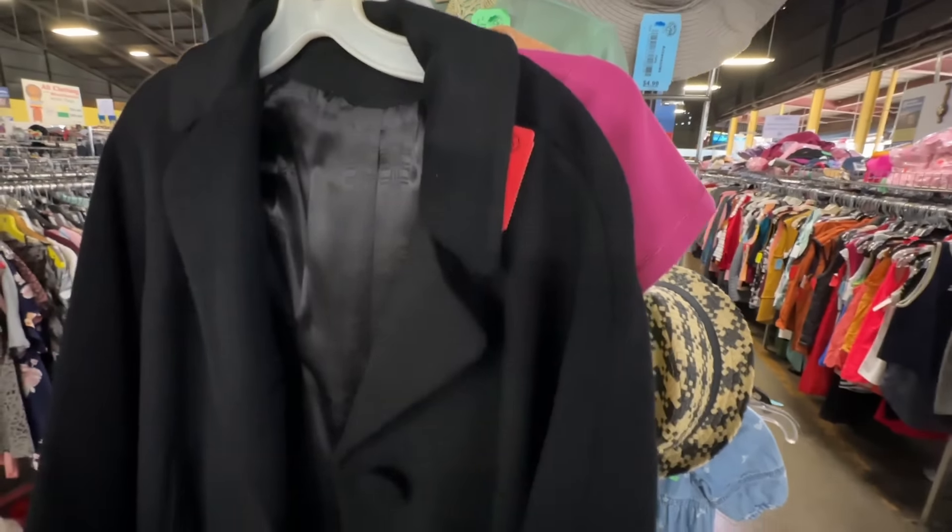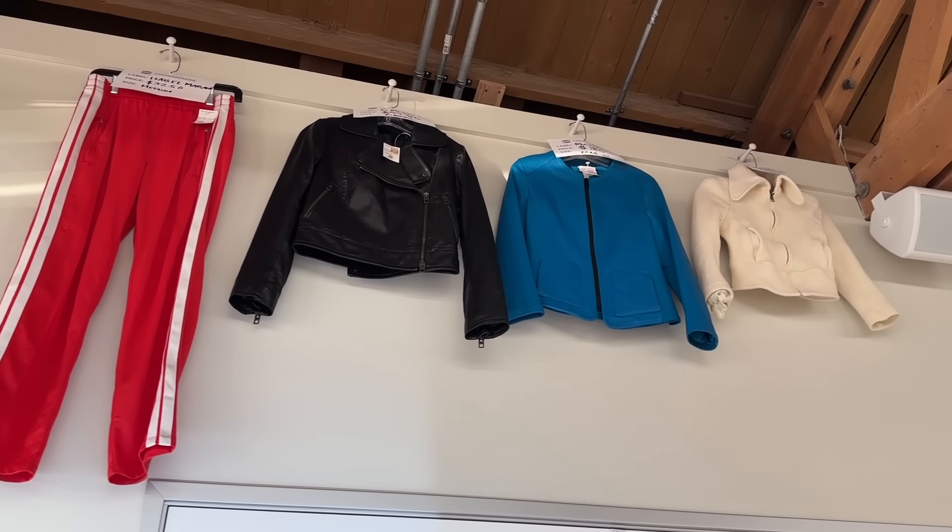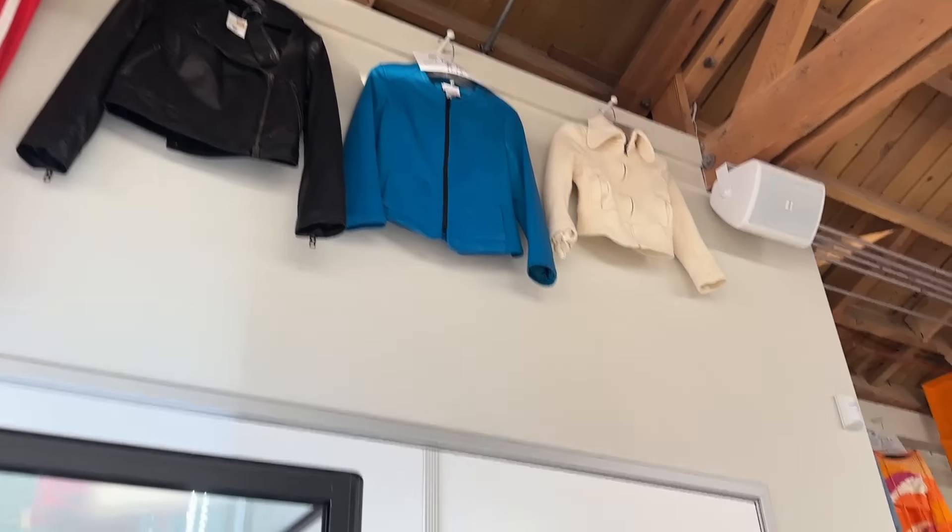Right next to that thrift store there was Goodwill so I checked that out. They didn't have much so I left and went to Crossroads. Crossroads is a consignment store — you can find designer things here and the items are usually in better shape, trendier, and more expensive. You can come here to sell your clothes, shoes, etc., but they'll only take it if they think it'll sell for them so don't bring junk.